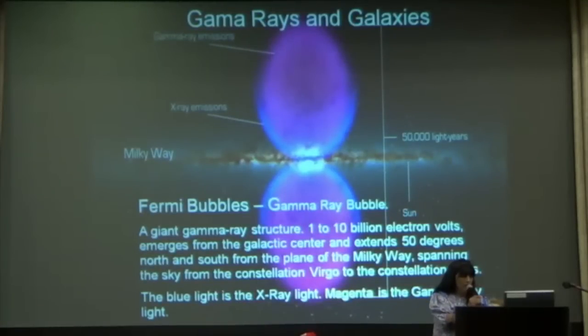In the center here, where the white light is, is this Milky Way galaxy. To the top of it is 25,000 years, and a total of 50,000 to the bottom is 25,000 years. You have the blue light that is around the purple — these are X-ray emissions — and the purple or magenta, these are gamma ray emissions. This particular X-ray and gamma ray are at the far end of the visible light spectrum.